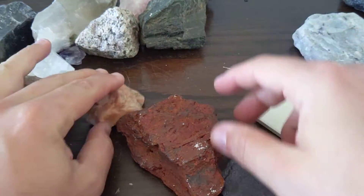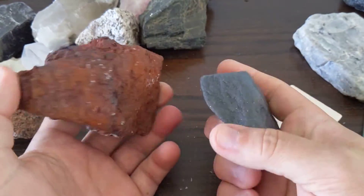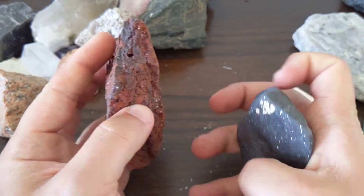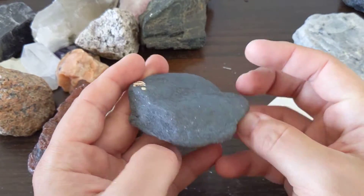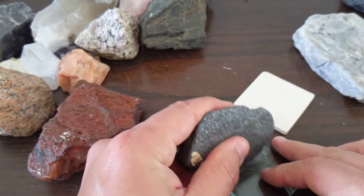Let's talk about hematite. I'm going to show you two different samples of hematite here — kind of a silvery one and then kind of the reddish one. The hardness of hematite really varies. The earthier reddish rusty looking color is much softer, while the silvery metallic hematite is much harder, approaching the hardness of glass, but it shouldn't be able to scratch glass.